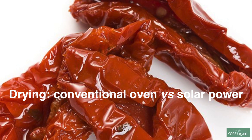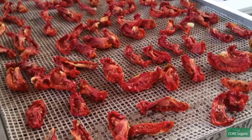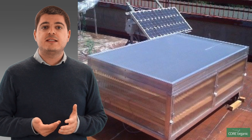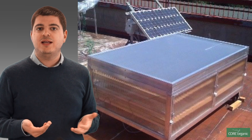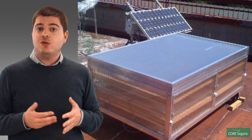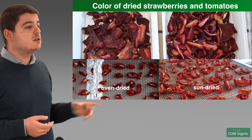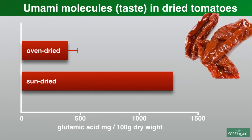Another example is about drying, which is an ancient technique to preserve food. Usually drying is done by an oven powered by electricity. During the project we tested a novel approach which uses solar power, a technology that is more sustainable because it uses the sun not only to dry the food but also to power ventilation inside the machine, which guarantees better drying. We tested this technology on different fruits and vegetables. On strawberries and tomato, solar drying produces a better, brighter color, and also a better taste, as shown by the graph about umami molecules, which are characteristic of tomato flavor.